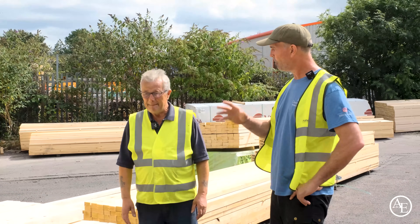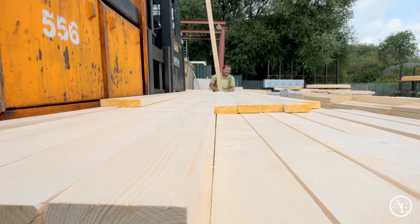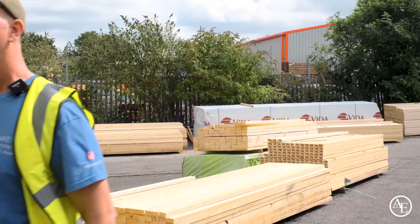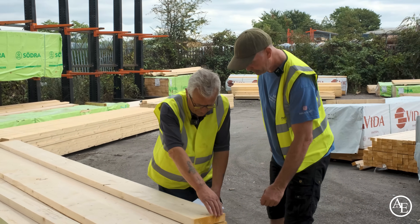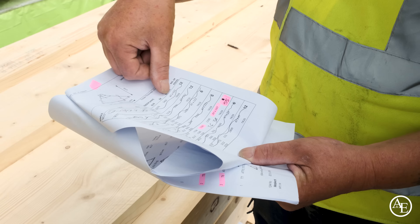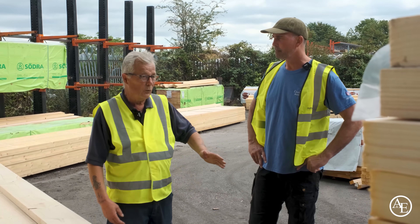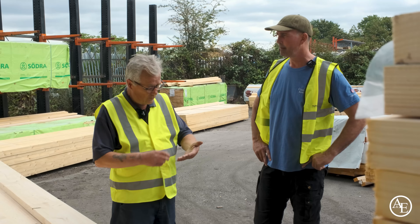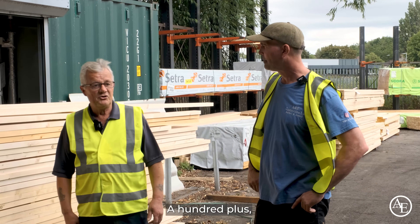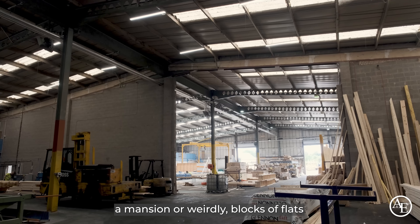Tony asks about the next process after delivery. Steph explains they have a group of workers called Tallymen who tally up the timber according to a ticket produced by the design team, which follows the job through the factory. Each job has a picking list showing the stock lengths, sizes, and quantities needed. That paperwork follows the job all the way through to quality control, ticking off and marking as it goes, until it's cleared to go to the customer. They process over 100 jobs a week, ranging from small garages to mansions and flats.